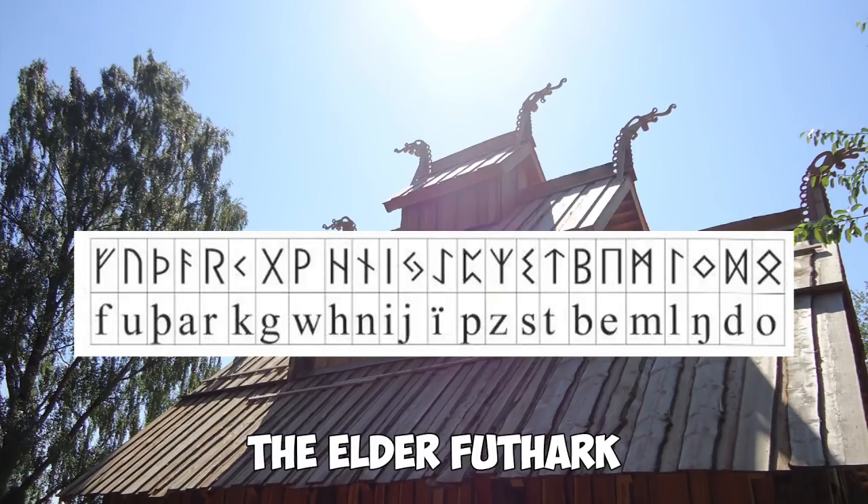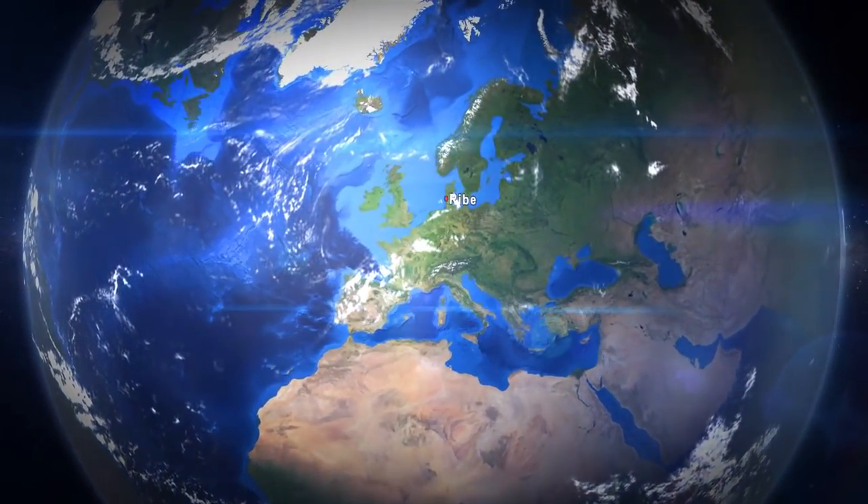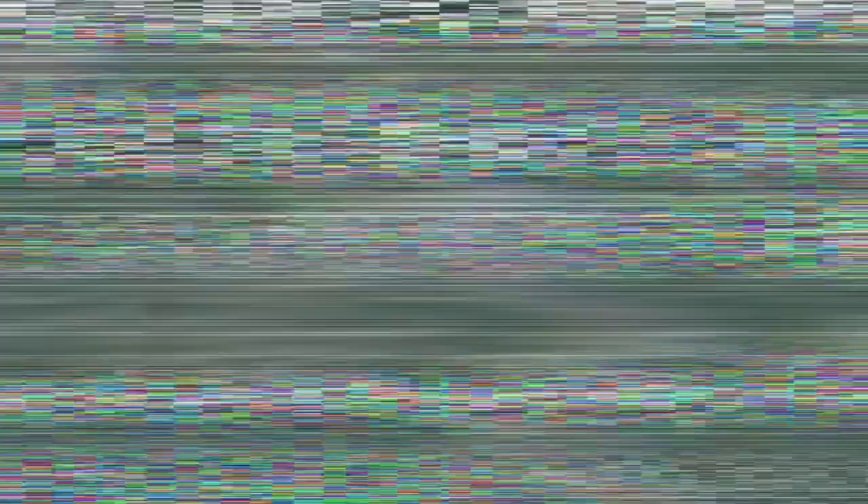The new runic alphabet did not just pop into existence, but according to archaeologists it was developed gradually. At an excavation site in the city of Ribe in Jylland, in the southwestern part of Denmark, archaeologists have found another piece of the puzzle which will help us understand how the runic alphabet evolved.